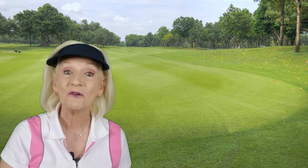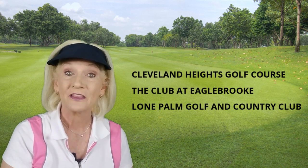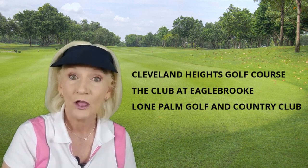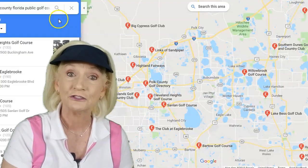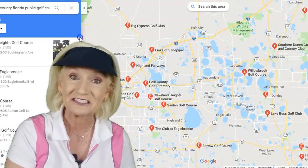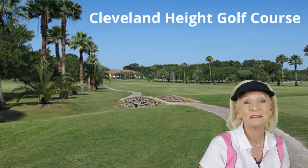According to the Leaf Group, the three most popular courses in the area are Cleveland Heights Golf Course, The Club at Eagle Brook, and Lone Palm Golf and Country Club. With over 40 courses to choose from, I looked into why these particular three made the list. Our first stop is Cleveland Heights Golf Course.